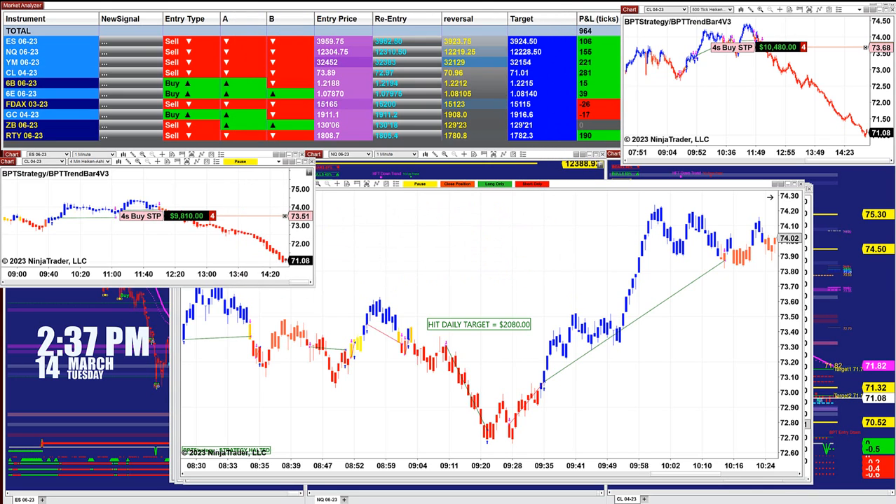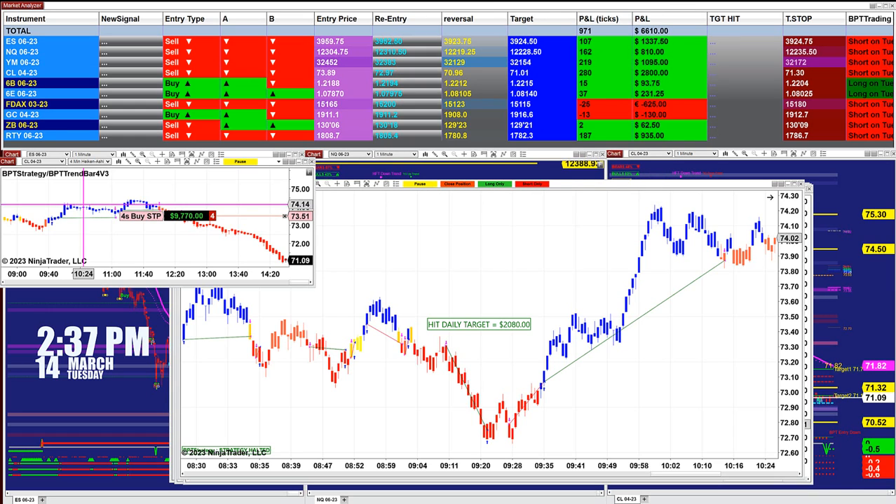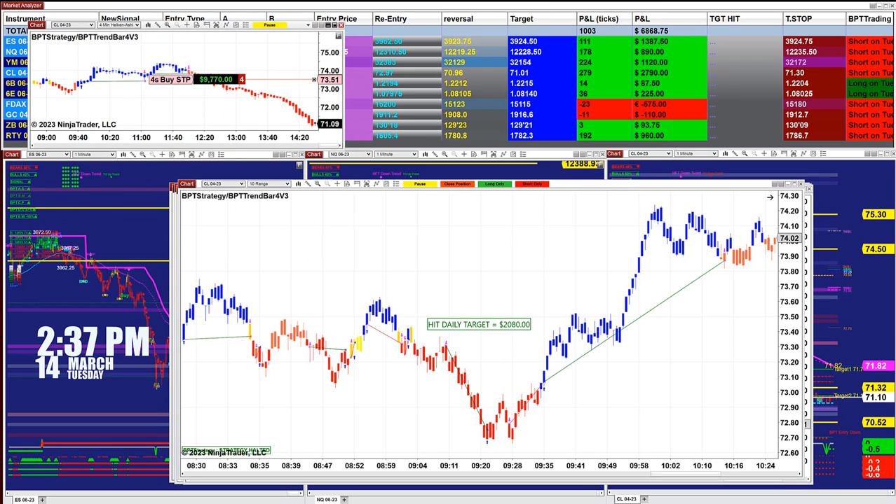So when the market is trending, it does not matter really what timeframe you are using. Four different charts, four different timeframes, the same auto trade and almost the same money. The CL 500 ticks is $10,480, and here's the CL 4-minute — it's $9,770.